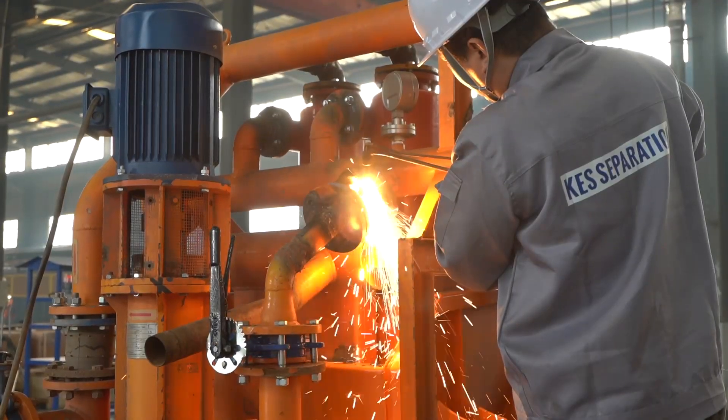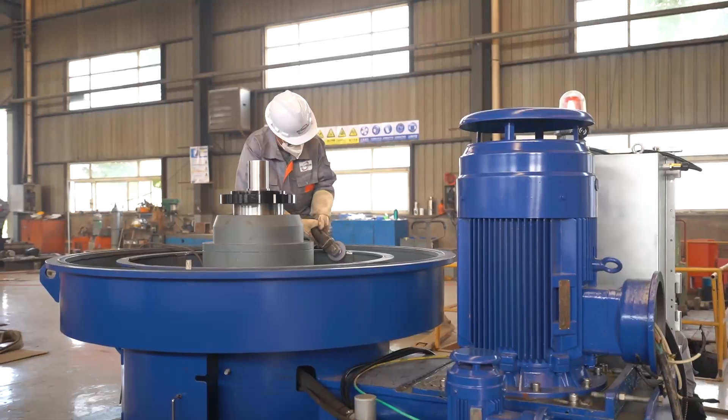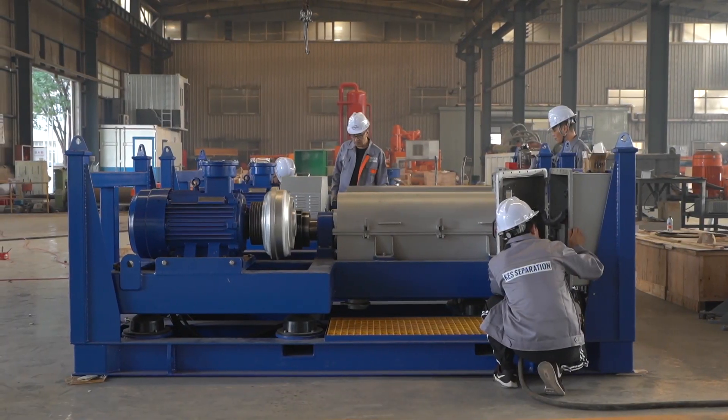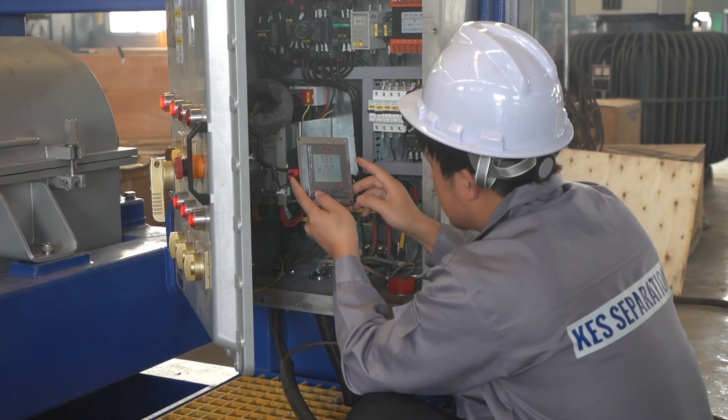Our main products include decanter centrifuge, vertical cuttings dryer, shale shaker, mud cleaner, screw conveyor, pump, mud system, and offshore unit.